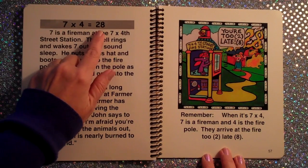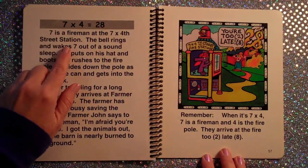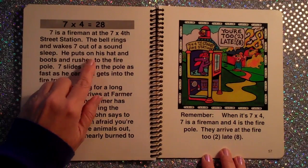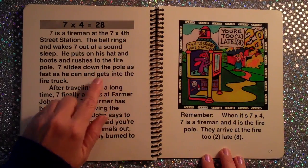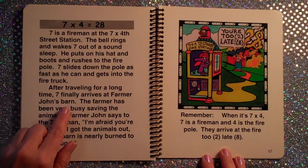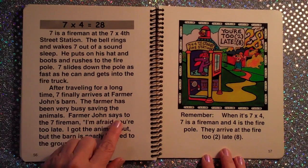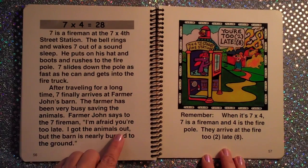7×4 is equal to 28. 7 is a fireman at the 7×4th Street Station. The bell rings and wakes 7 out of a sound sleep. He puts on his hat and boots and rushes to the fire pole. 7 slides down the pole as fast as he can and gets into the fire truck. After traveling for a long time, 7 finally arrives at Farmer John's barn. The farmer has been very busy saving the animals. Farmer John says to the seven fireman, 'I'm afraid you're too late. I got the animals out, but the barn is nearly burned to the ground.'